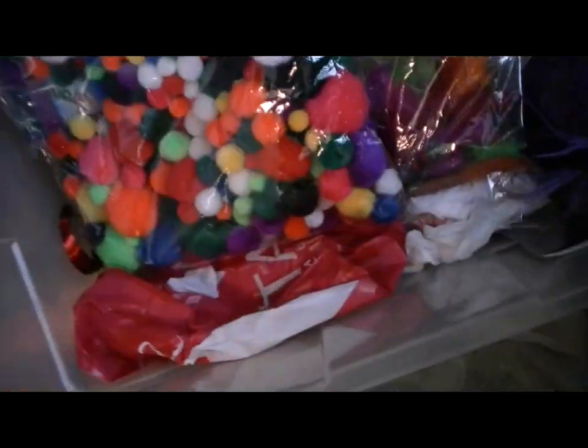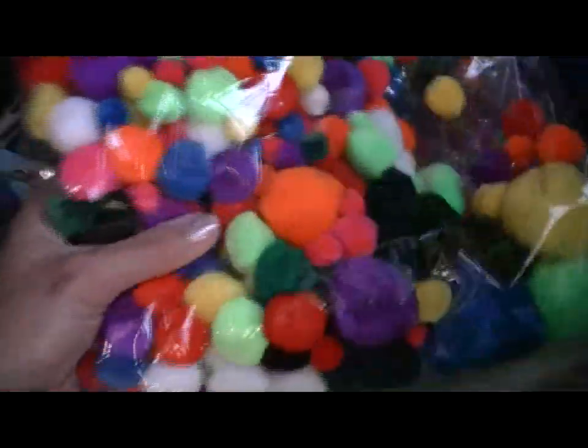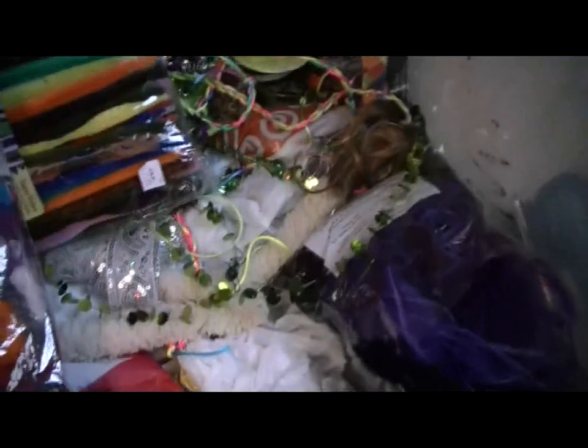So this is a giant bin that holds all of my crafty stuff, and I'll probably have to get another one at some point. So in here I keep things like felt for cutouts, fabric, things like pom-poms — cotton pom-poms or material pom-poms — this is a bag of multi sizes and multi colors, pipe cleaners and feathers, sequined ribbon, ribbon and cord — you name it, it's in here.